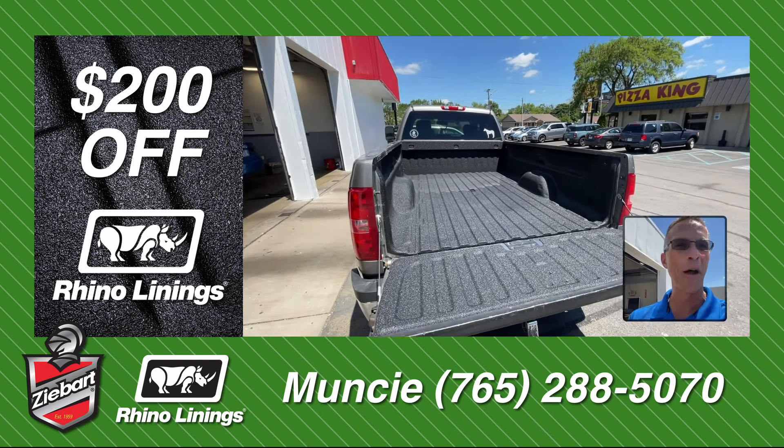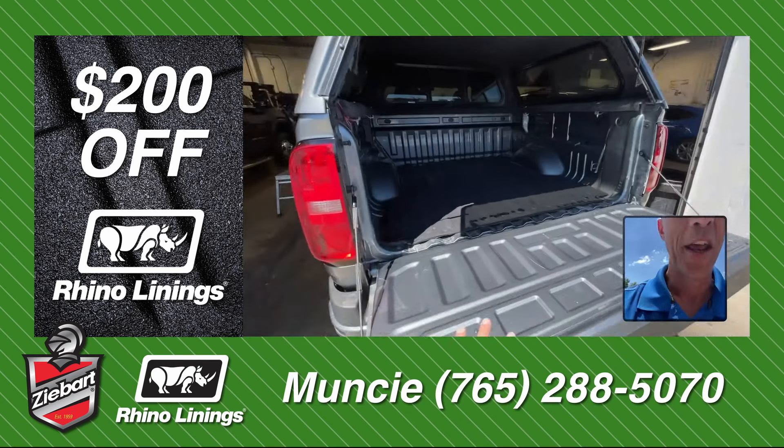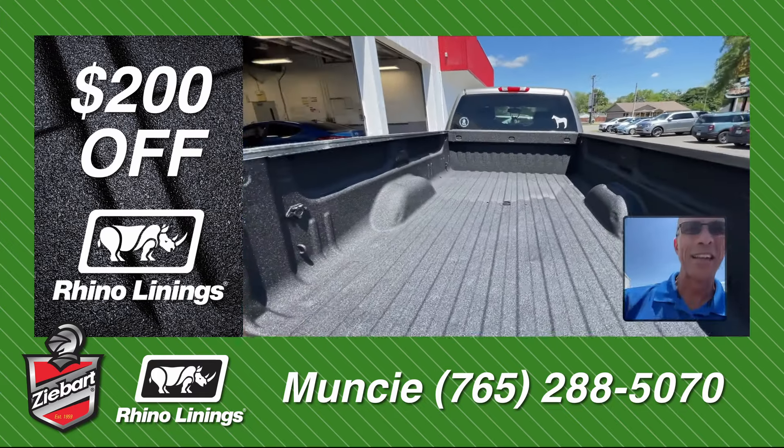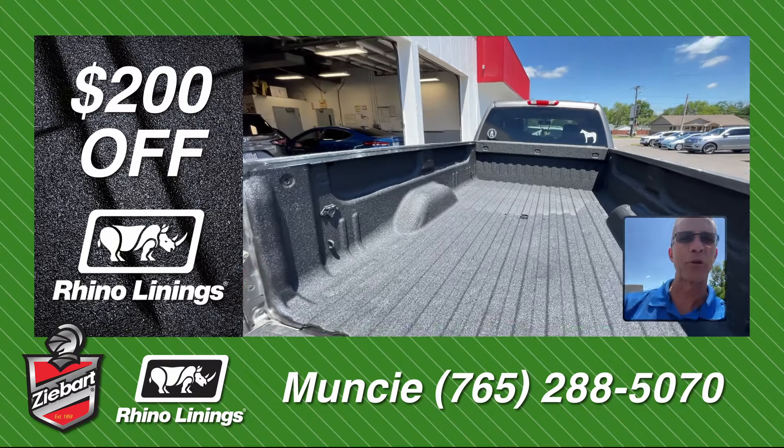We're having a huge sale on Rhino Liner at our Muncie location. If your bed looks like this, and you need it to look like that, stop into our Muncie location and find out what options are available for you.